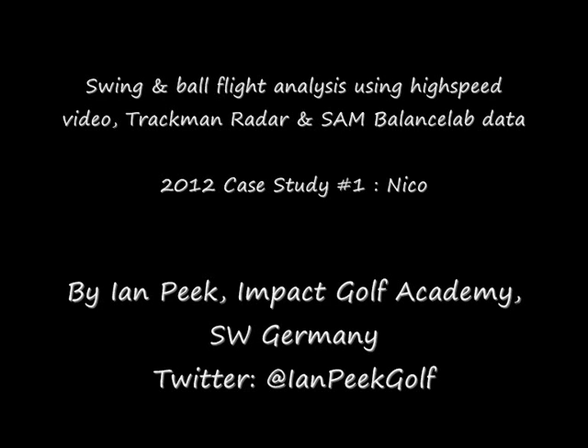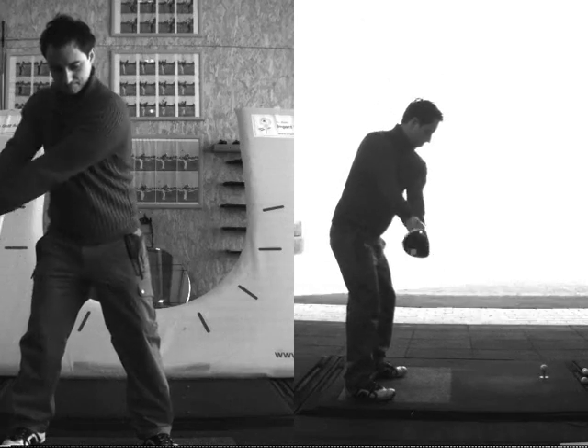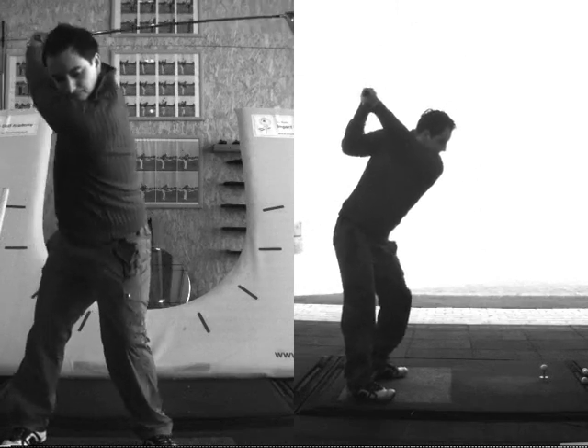I think you'll enjoy this film most if you watch it in full screen view. This is Nico hitting a driver, and I've cut out some swing stills so we can look at his movement in more detail.